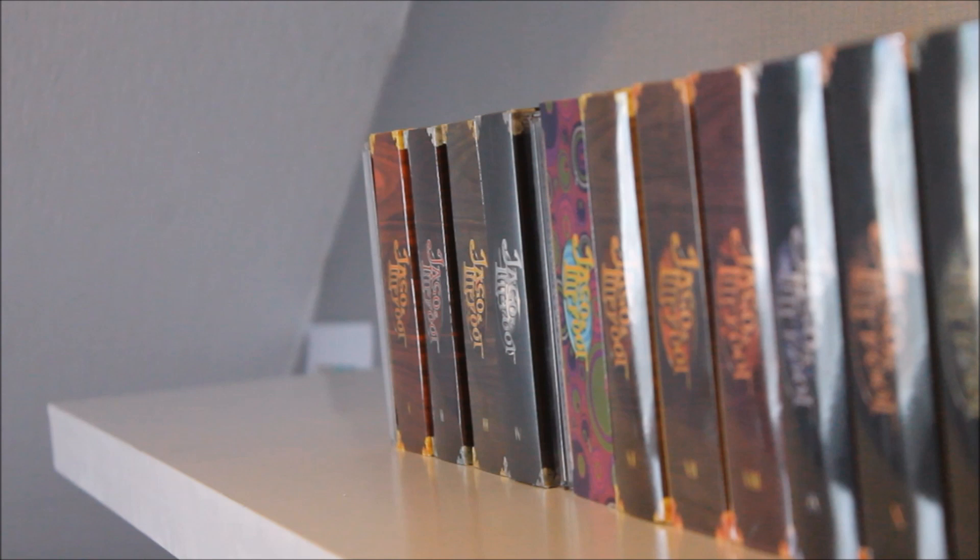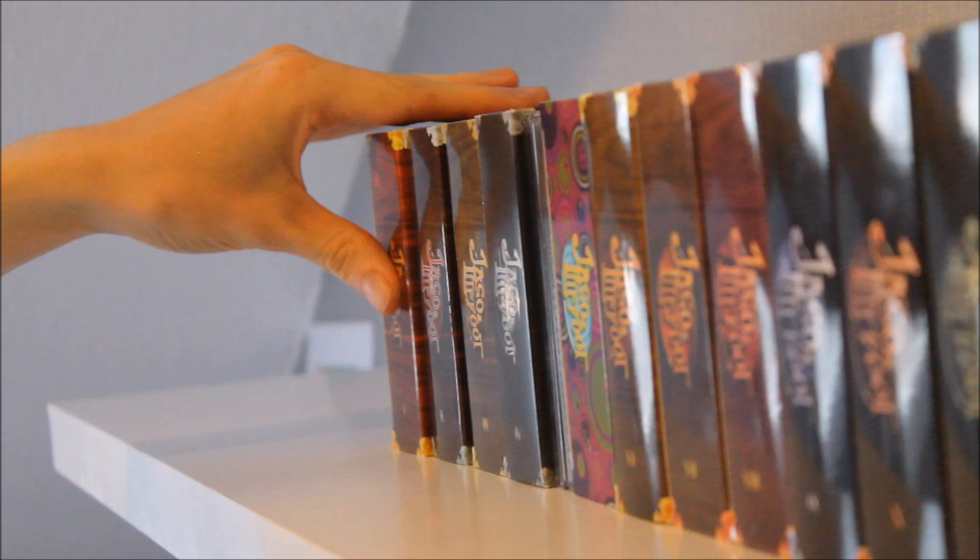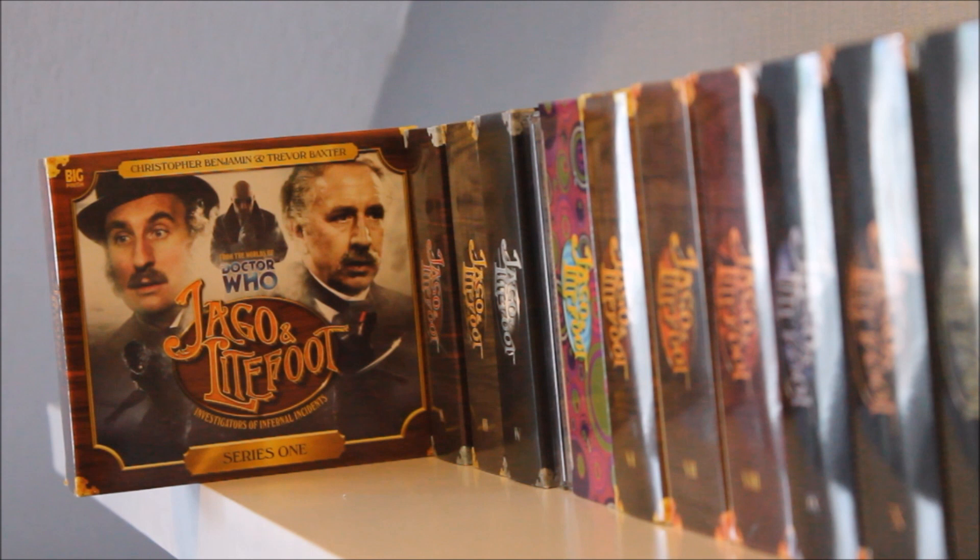We start in a different place to most Big Finish listeners, and that is with the Doctor Who spin-off Jago and Lightfoot — Christopher Benjamin and Trevor Baxter as the Infernal Investigators Henry Gordon Jago and Professor George Lightfoot. Starting off with the first release, Unhappy Murders as written by Andy Lane, this is a companion chronicle and a brilliant reintroduction to Jago and Lightfoot. I've heard it's one of the best in the series, and those compliments extend to the first box set, which is an absolutely incredible set of four adventures establishing the series and surrounding characters including Conrad Asquith as Inspector Quick and Lisa Bowman as Ellie Higson.